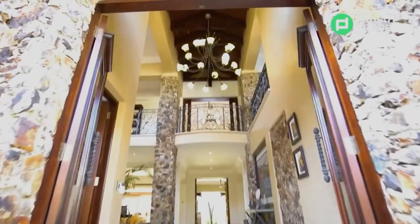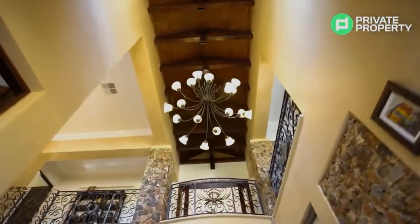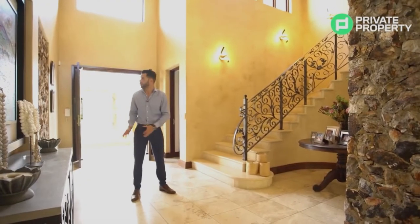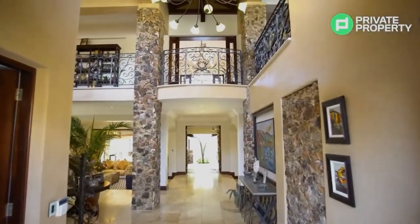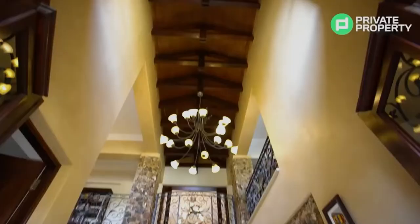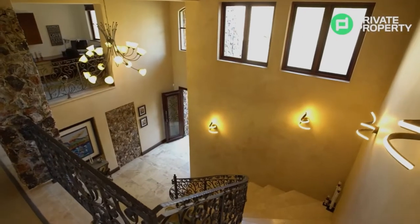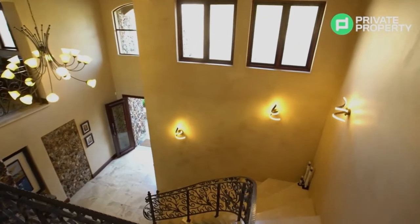Welcome to Blair Athol. Coming through these doors, you find yourself immediately in the entry hall. The two things that catch your eye almost immediately are this locally sourced featured quarry stone that you'll see has touches all around the house — it's so beautiful the way these walls and pillars are done — and the next thing are these imported Italian tiles.